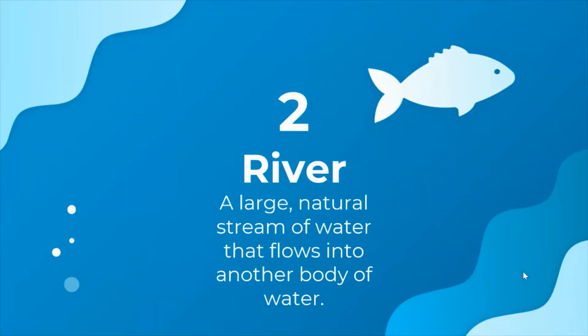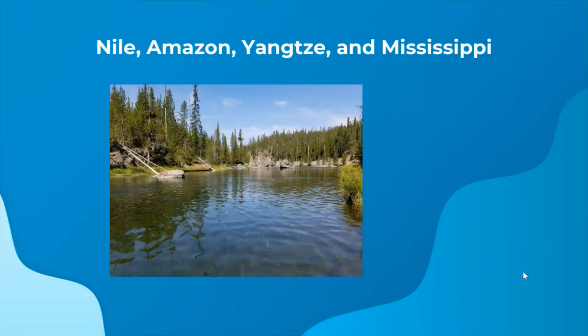The next source of water is rivers. A river is a large natural stream of water that flows into another body of water. The Nile, Amazon, Yangtze, and Mississippi rivers are the longest rivers in the world. Each of them is about 4,000 miles long.